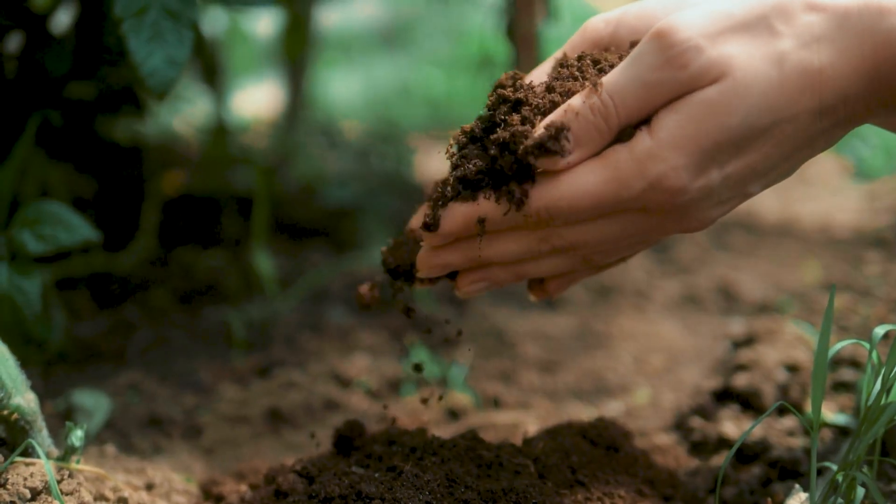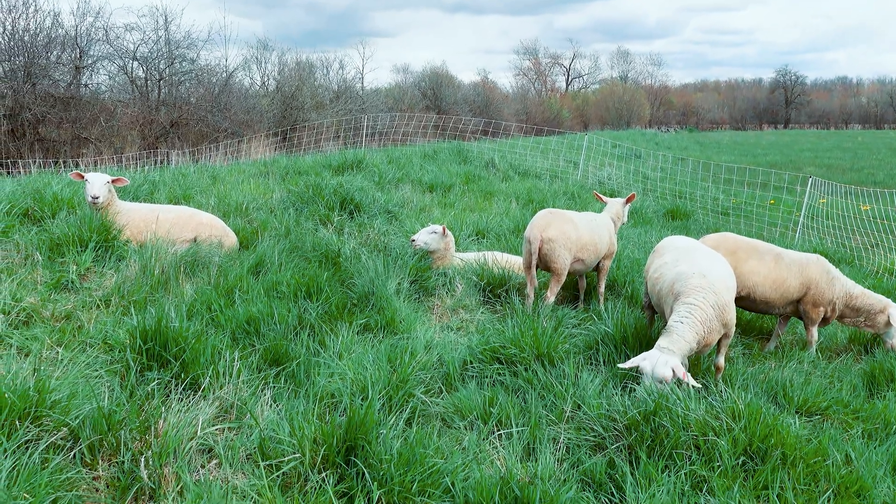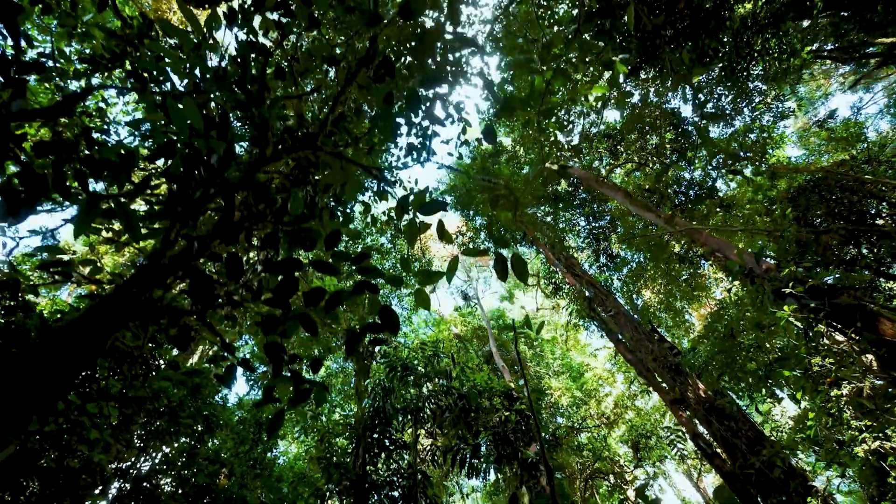This also comes back to improving the soil, because if you have more species and more life on your farm, you're going to have better soil as well. Trees are also great windbreaks.